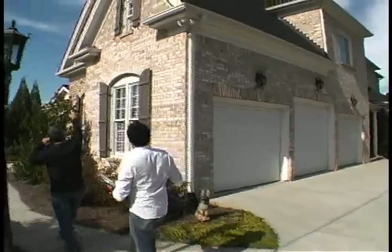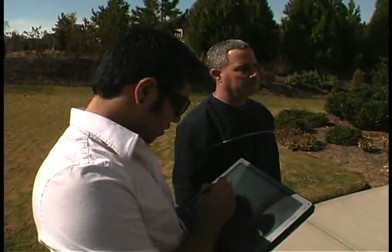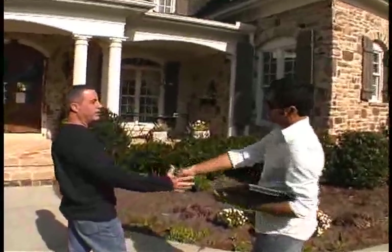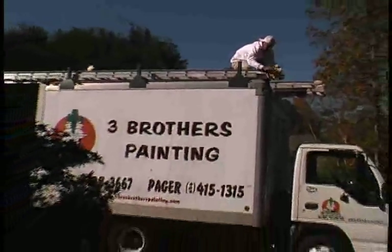Now we're going to learn about professional painting services the Three Brothers way. Let's start with exterior painting. All Three Brothers jobs begin with a thorough evaluation with the client that results in a no-obligation estimate. Once the estimate is approved and scheduled by the client, the Three Brothers guru arrives and begins their preparation.